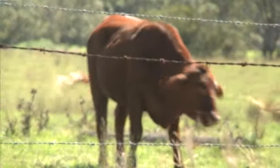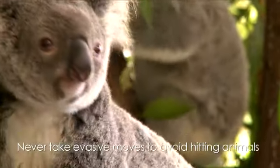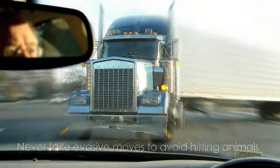Additional risks can also include slow moving vehicles like farmers moving equipment from one paddock to the next, and of course there's also a greater risk of a collision with an animal. Never take evasive moves to avoid hitting animals — the fox you swerve to miss may put you in line for a head-on collision with a semi-trailer.